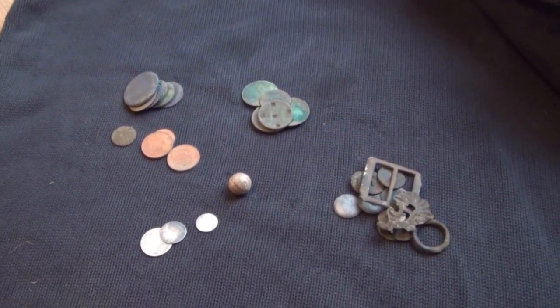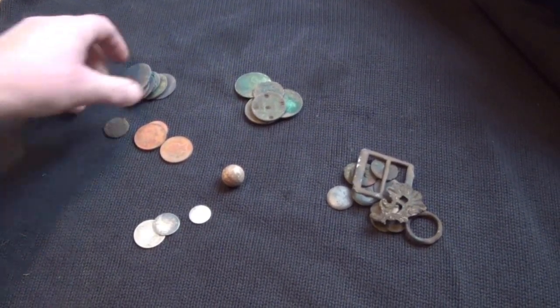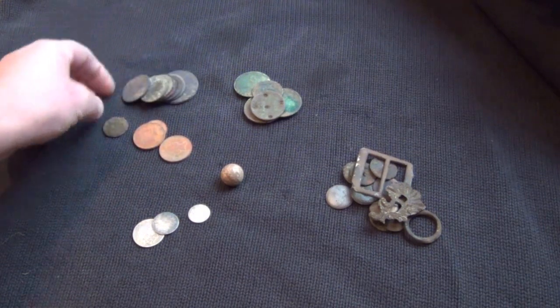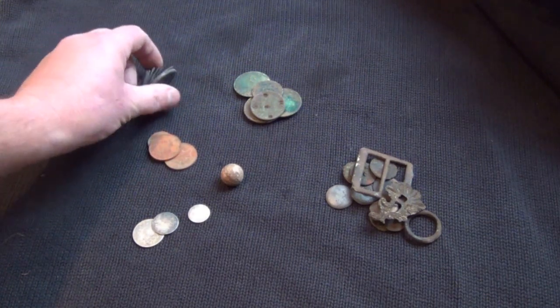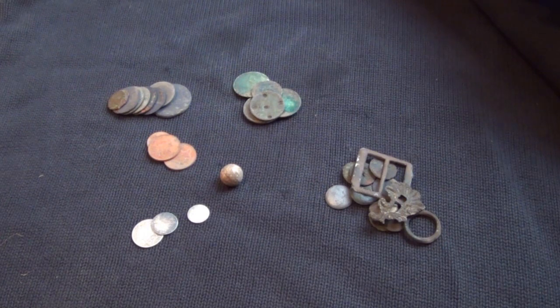So all in all, not a fantastic hunt, but it was interesting. I found a hotspot, so there may be more stuff there. The good thing is there's quite a lot of Georgian coins in a small concentration, so there may well be some silver amongst that, which would be really nice to find. Most of these coins were hellish deep. I do feel that if I didn't have the E-Track — which gets good depth by itself — and also the big coil, I probably would have missed at least half of this stuff. So I think it did make a real difference. Thanks for watching. Have a great day.